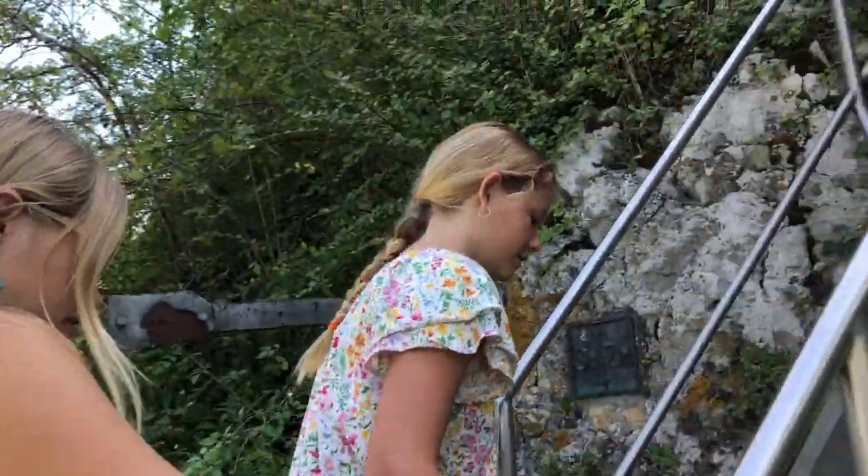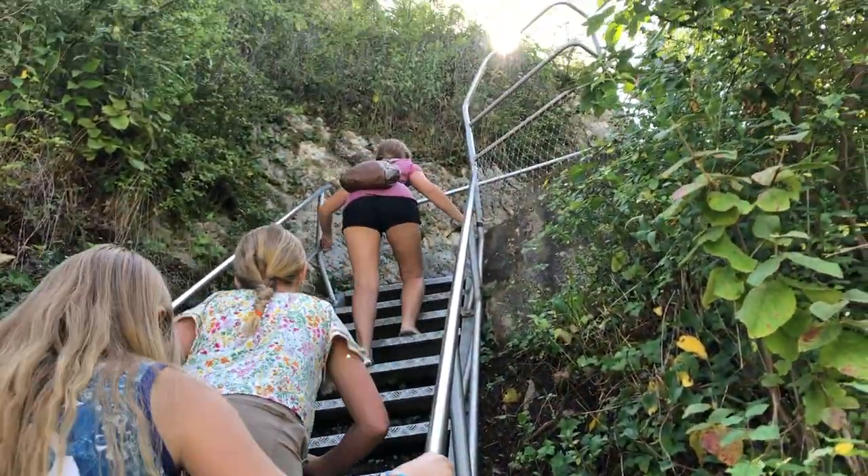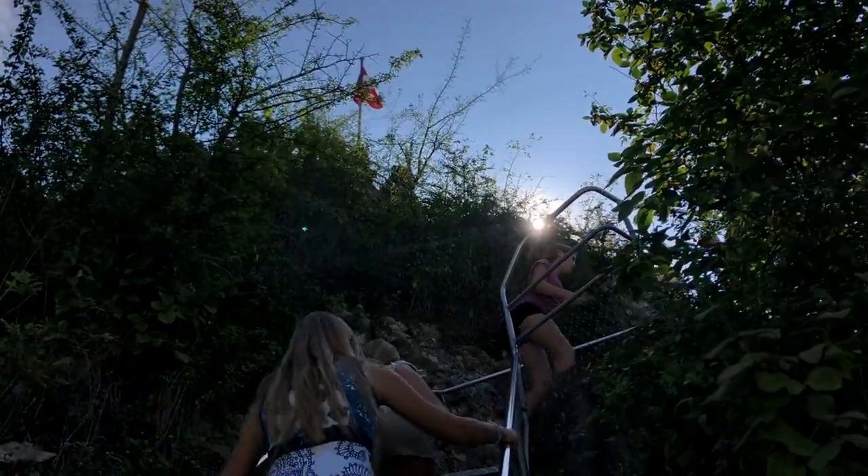We walked all the way up this steep staircase to get to the middle of the Rhine Falls, and from there you get the most epic views. We took a whole bunch of pictures, took our time, and made our way back down.